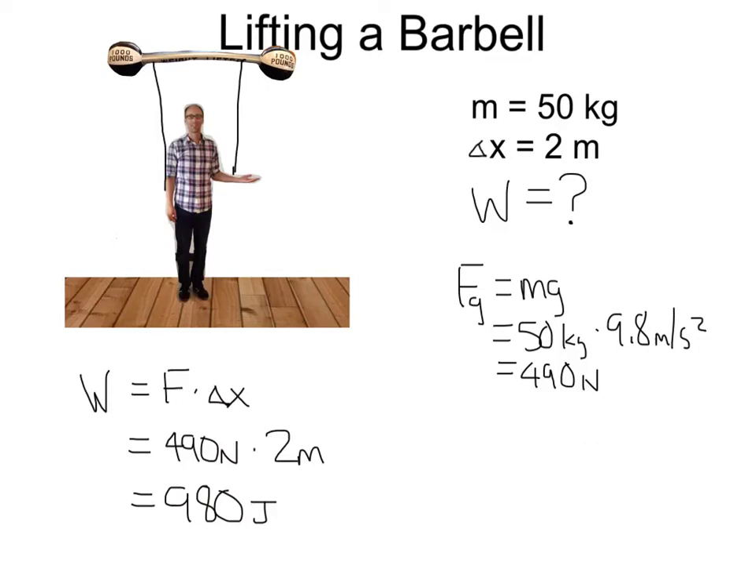Notice that I did work in the upward direction, which was against the force of gravity acting downward. My force was in the direction of motion — my force was upward and the distance was upward as well. The force and distance must be in the same direction for work to be done, since they are both vectors.